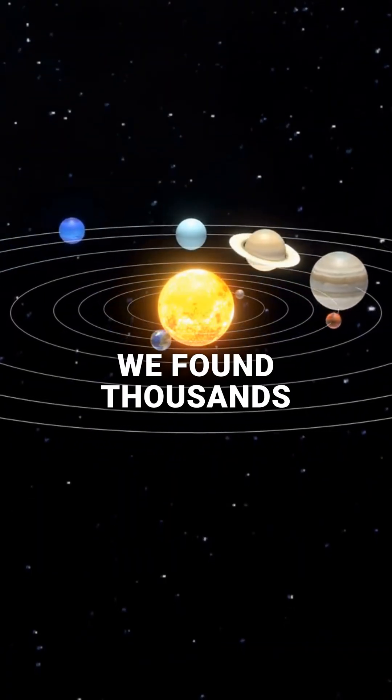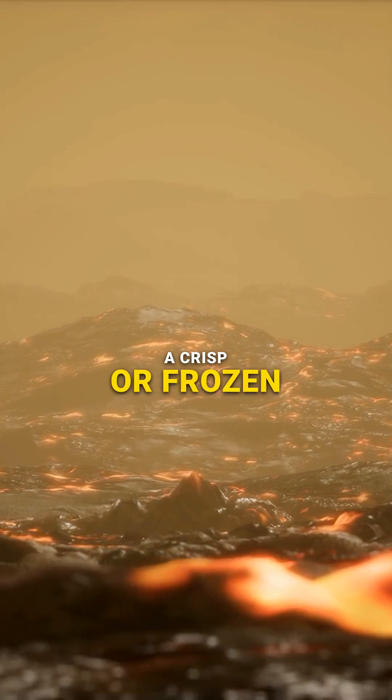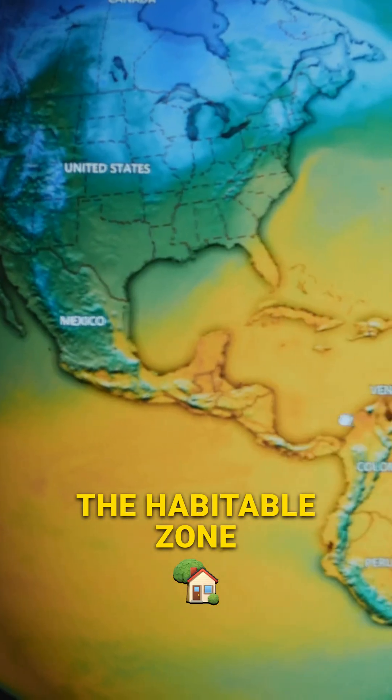Hey, we found thousands of exoplanets out there, but most of them are total nightmares — either scorched to a crisp or frozen solid. If we want to find a world where life actually stands a chance, we have to look for one specific sweet spot in space: the habitable zone.